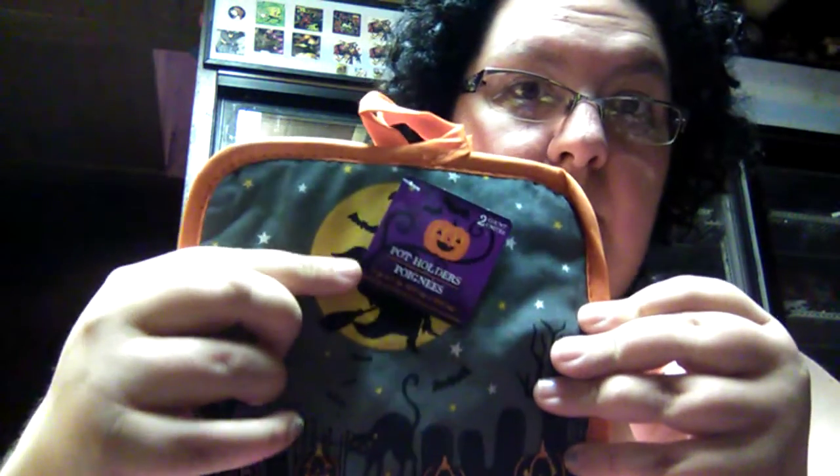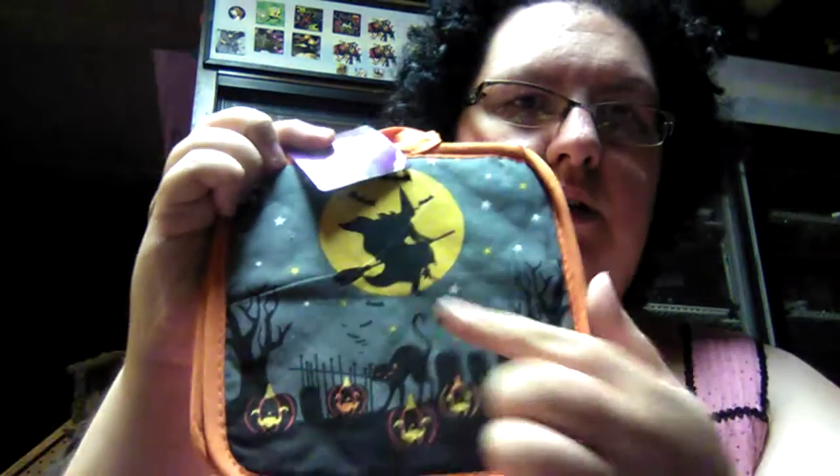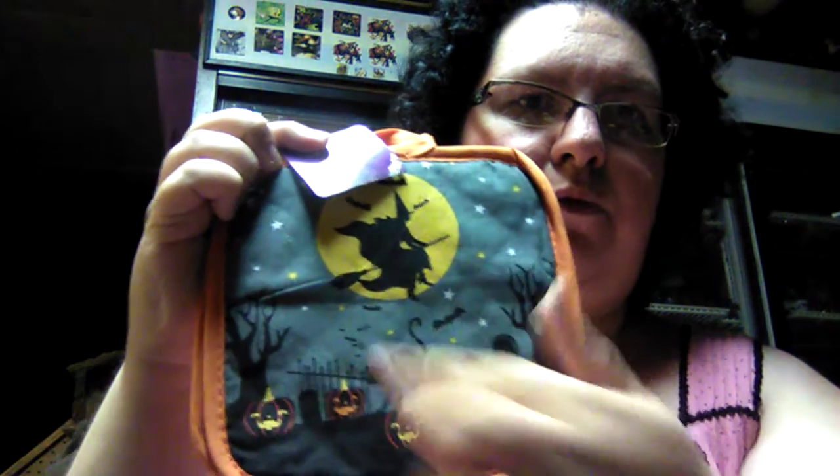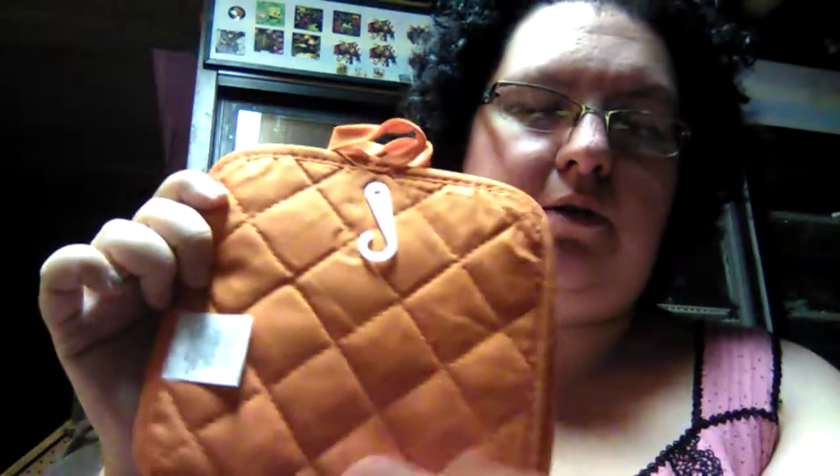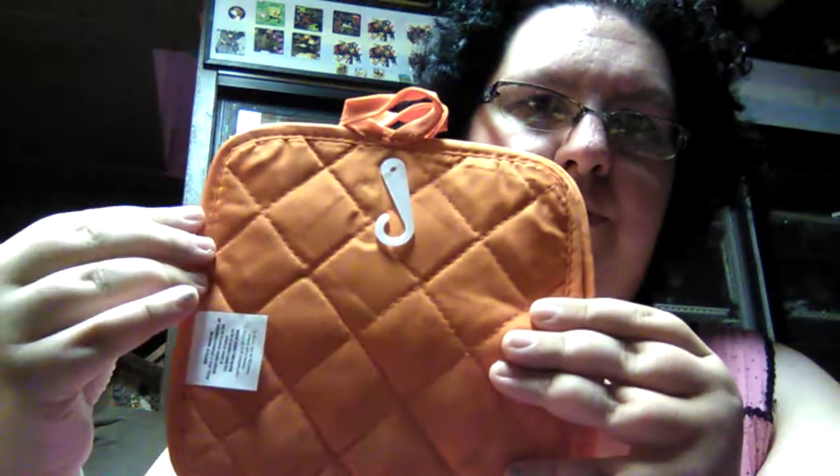I was needing some new pot holders, and you get a two-count pack for a dollar. These ones have Halloween designs — one says 'If you've got it, haunt it,' and there's a witch on a broom with a full moon, a black cat, and little pumpkins. On the back it's just orange. Now I think we're ready to get into the food haul.